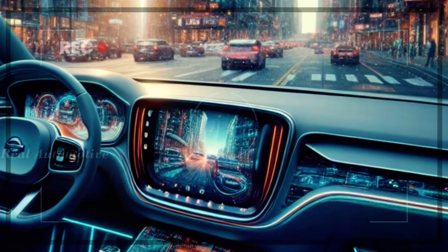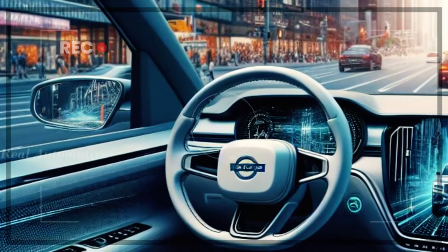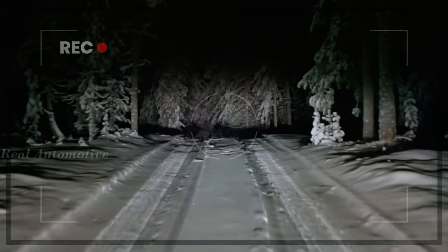Step inside and you'll discover a modern interior design with rich material choices and comfortable seating. While the third row might be a tad snug for larger passengers, there's no denying the luxury and comfort of the XC90's cabin.